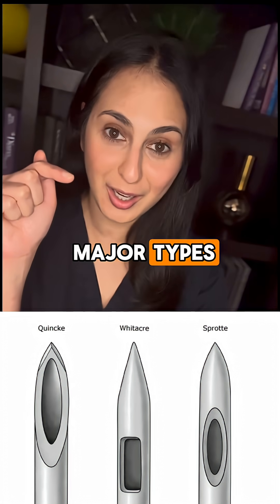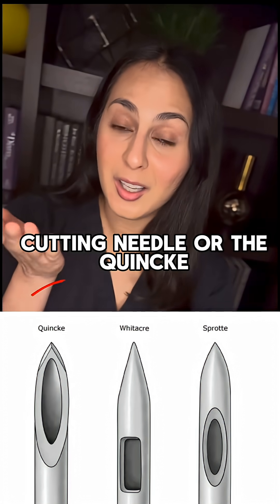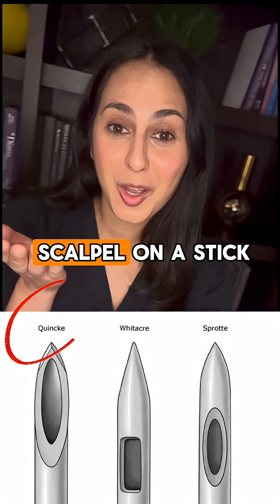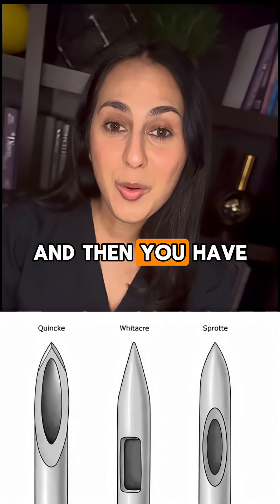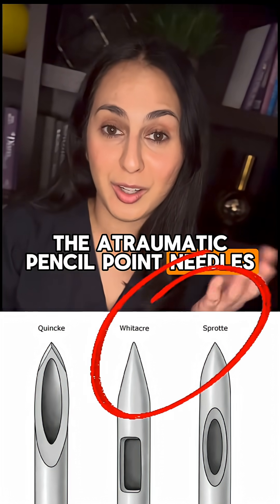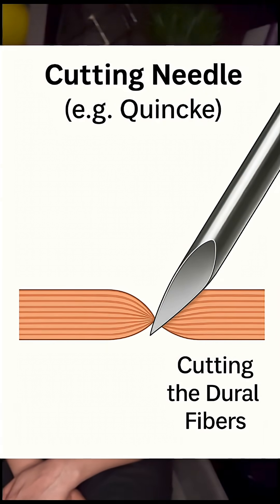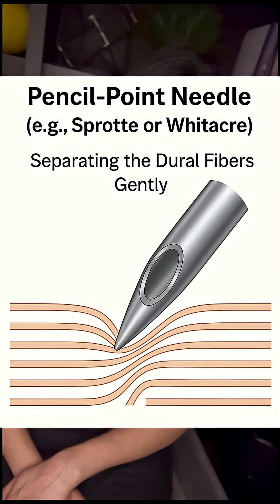Here are the two major types. We have the conventional cutting needle, or the Quink. As you can see, this looks like a scalpel on a stick. And then you have the atraumatic pencil point needles, like the Sprott or Whitaker. You can see how the cutting needle is designed to slice through tissue and cuts through the dural fibers, whereas the atraumatic needles are designed to gently separate and split the dural fibers instead.